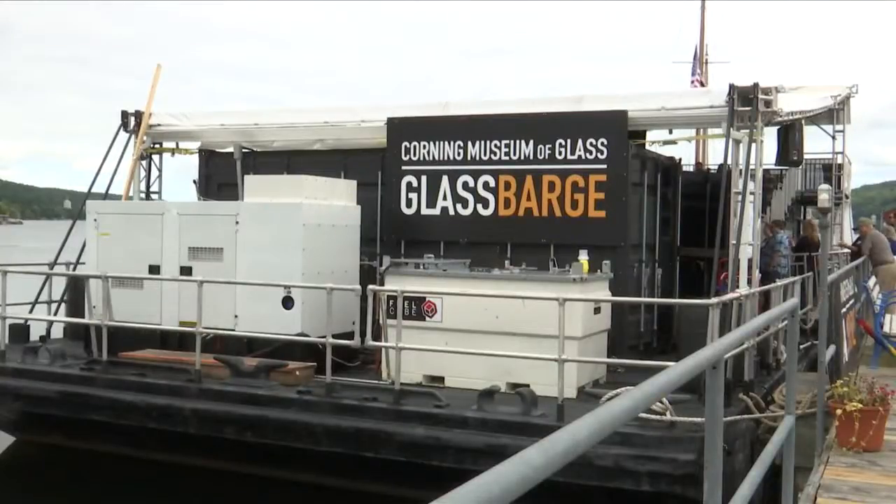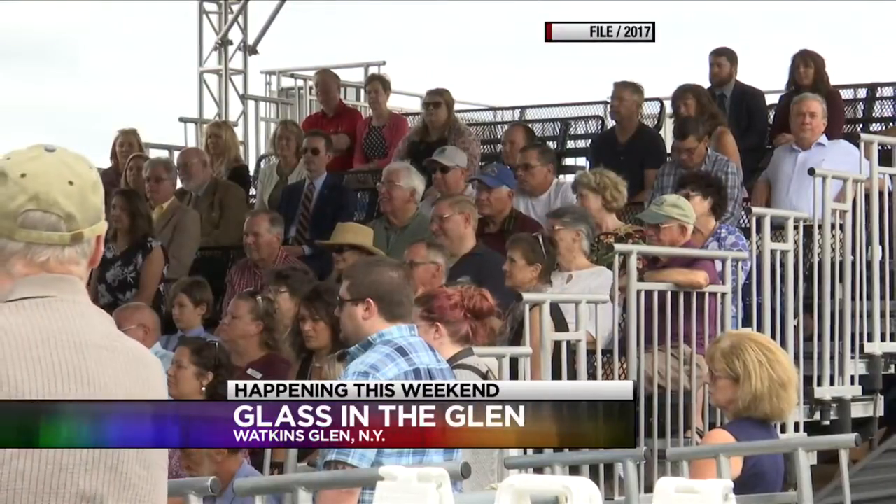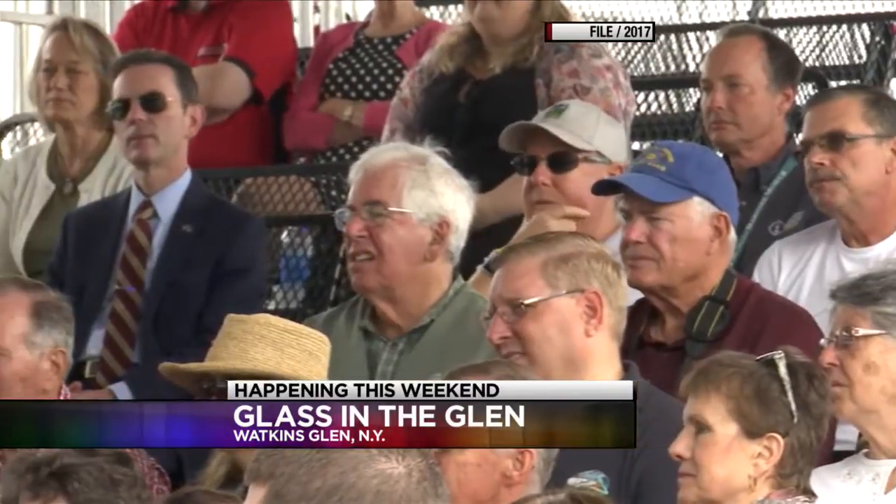Glass in the Glen is this weekend. The Corning Museum of Glass's Glass Barge has finally arrived in our area of Watkins Glen. It's docked at Seneca Harbor Pier until Sunday the 16th. The ceremonial glass ribbon cutting ceremony took place just this morning to kick off the weekend.